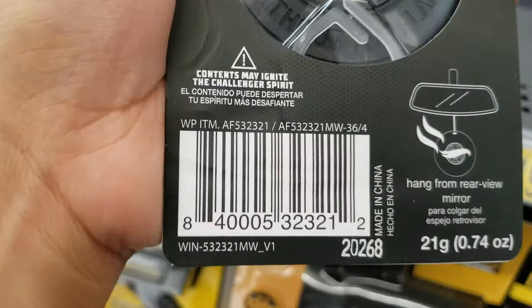The other one is also a dollar for the air freshener Hot Wheels. They have this one — a Silver Bullet — and they also have the Burnout. Here's the barcode. They also have the Red Line. Here's the barcode for that one.